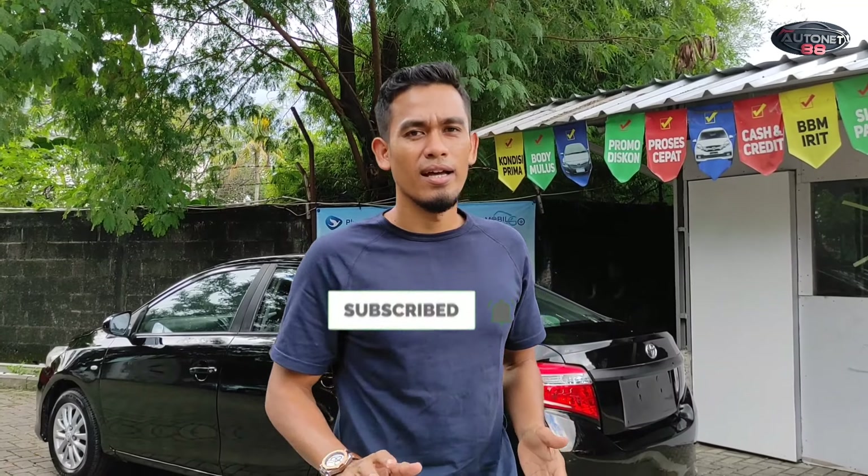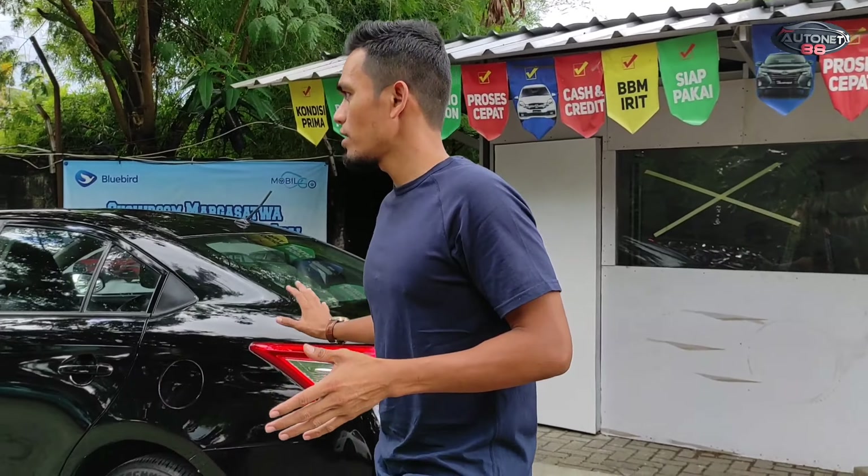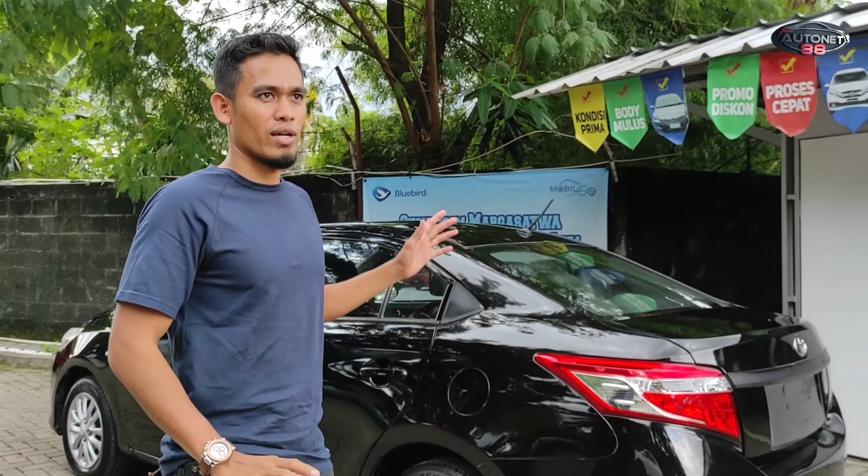Kali ini saya ingin review dan merilis satu unit lagi, Vios Limo Gen 3 2013 dengan paket 73 juta rupiah. Ini adalah pesanan dari Iria One dari Serang, Banten. Penampakannya seperti ini, dan unit ini sudah kita tune up dan sudah kita poles.